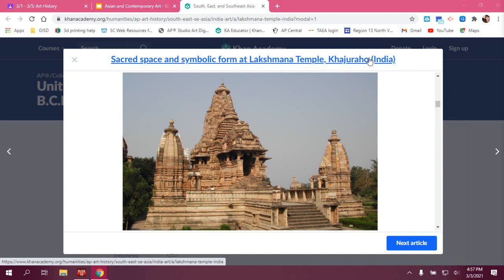Mrs. Wyatt, would you like to go ahead and talk about the materials and techniques? Well, it's carved sandstone.